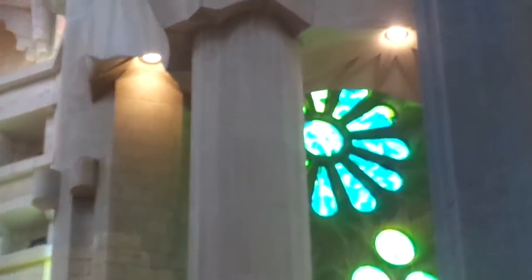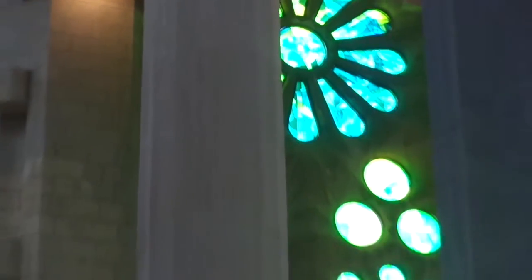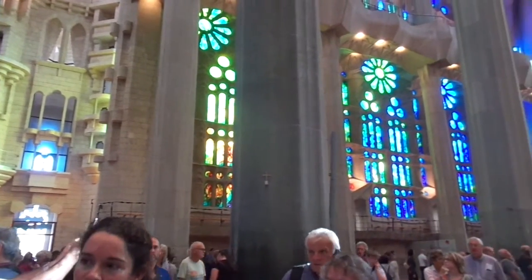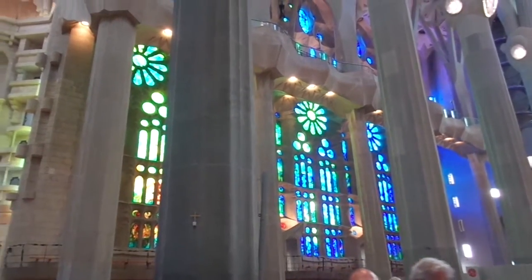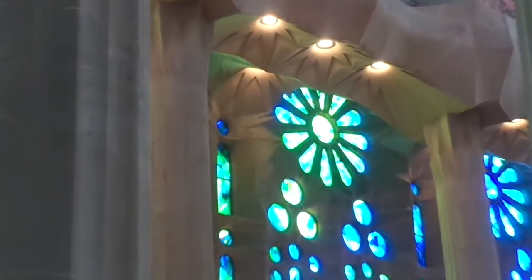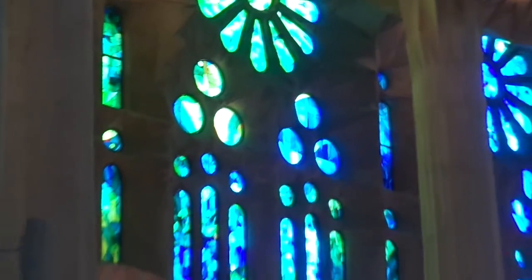Let me show you the stained glass windows again. We've got another rose. It's very busy here — there are a lot of tourists. Usually there's a very long line to get in, so we always recommend our clients to get a skip-the-line ticket. Let me show you another one of the roses — there are many rose stained glass windows.